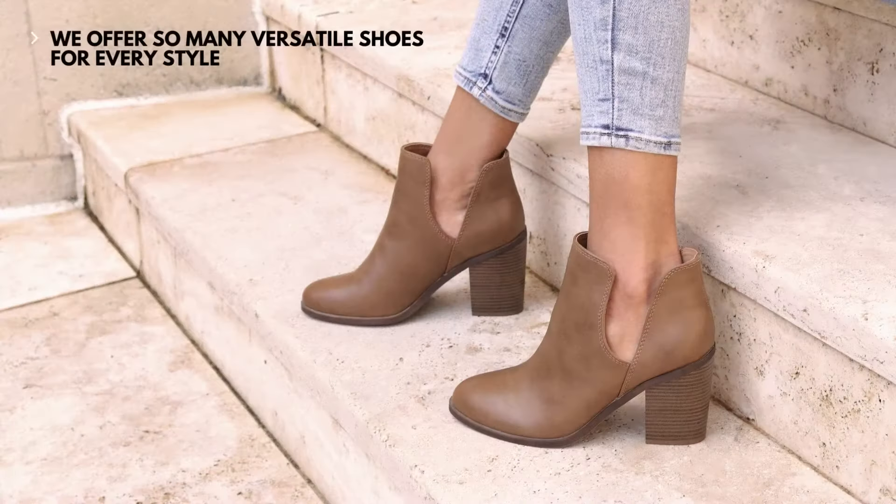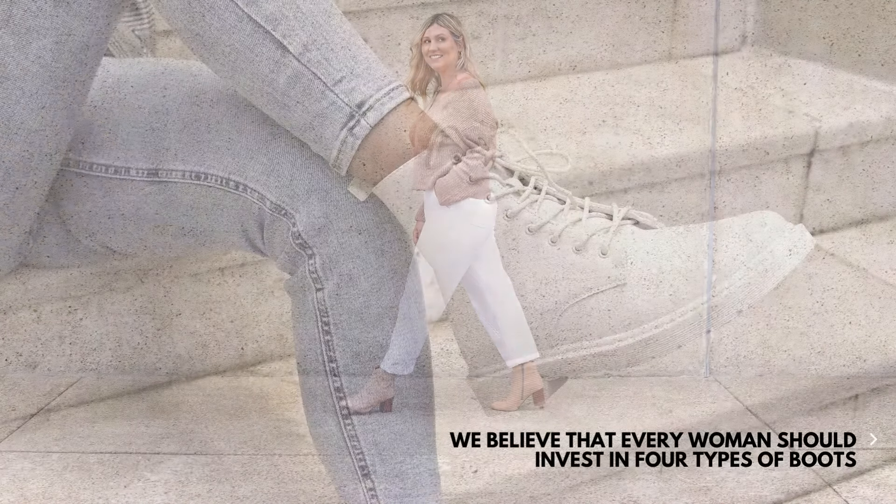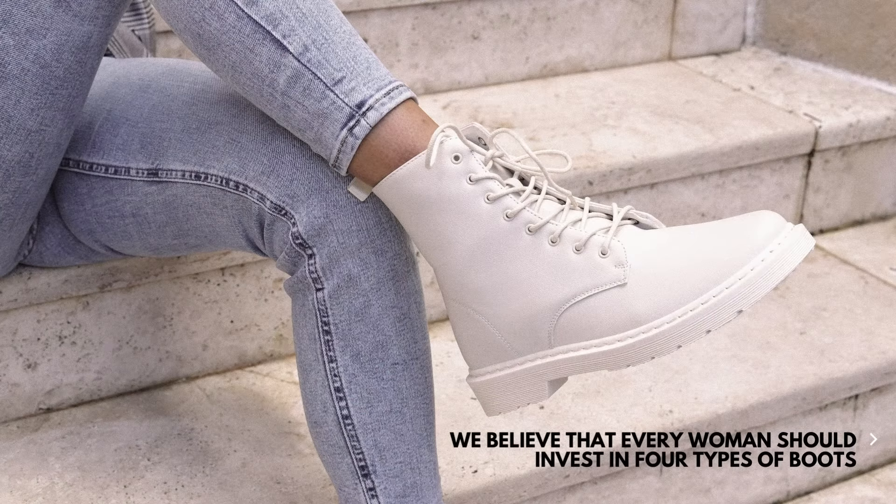Boot season's upon us and we have so many versatile styles to choose from. Here at Famous, we believe every woman should invest in four types of boots for the ultimate flexibility in her shoe drobe.